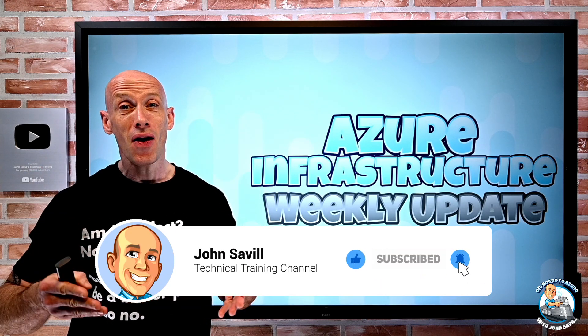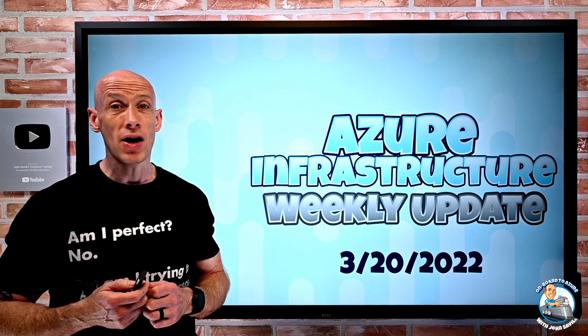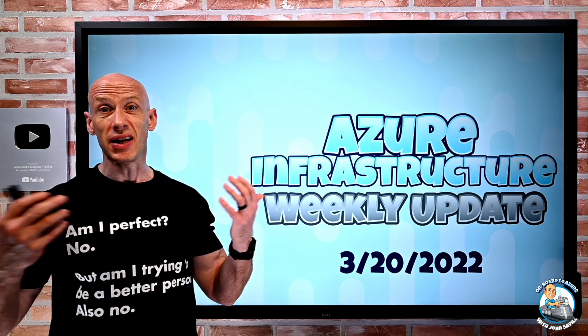This is the second time I'm recording this update, because after completing it the first time, it turned out the microphone hadn't been working, so it was just complete silence.